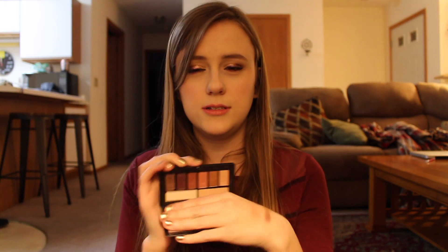Cover Shot palettes — this one is in Ablaze, it's just the warmer one. And then I have Golden Hour, which is more of like a golden pinky peach purple kind of one.